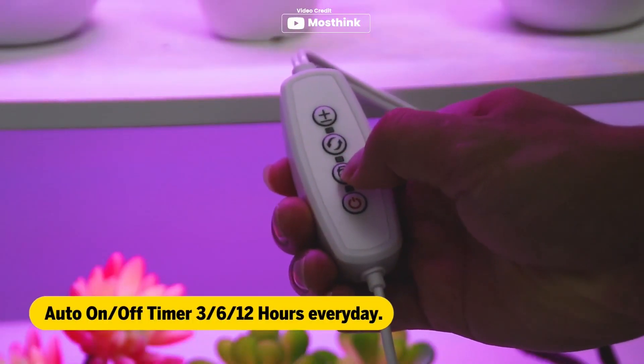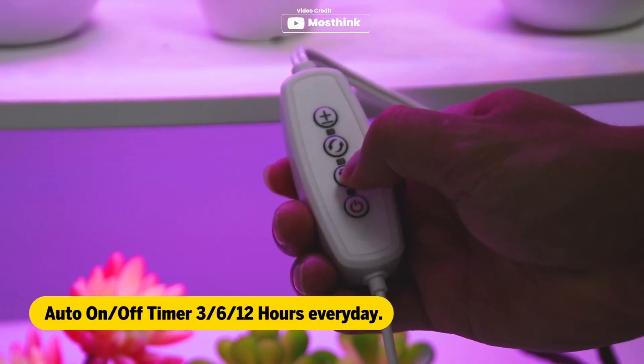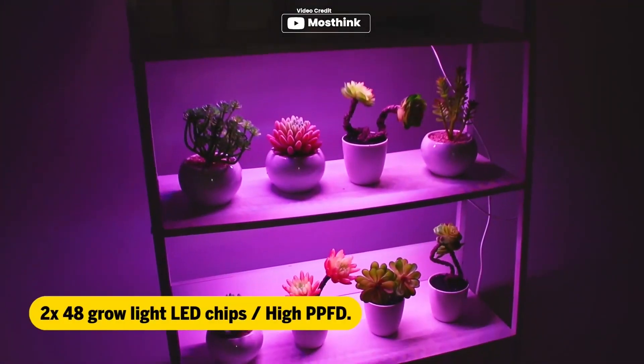With 48 LEDs and 2x10W, it generates less heat and has a long lifespan of 50,000 hours. Installing the grow light is a breeze, taking only five minutes. The package comes with screws, ties, and double-sided tape, making it easy to install in various fixtures and surfaces.